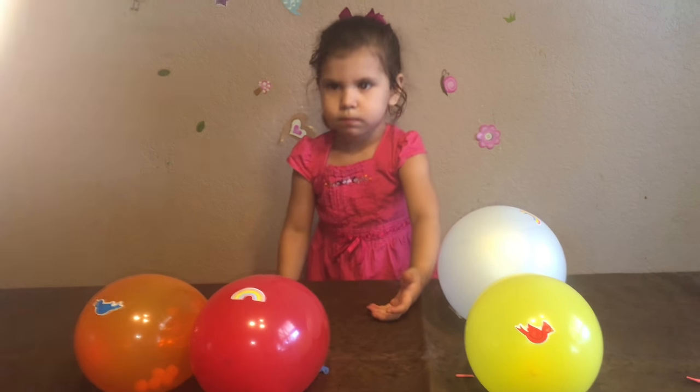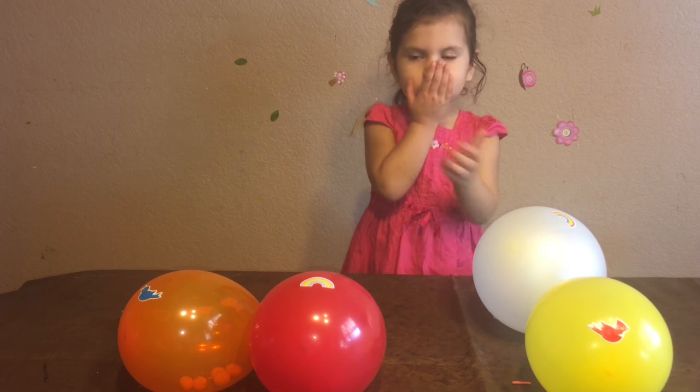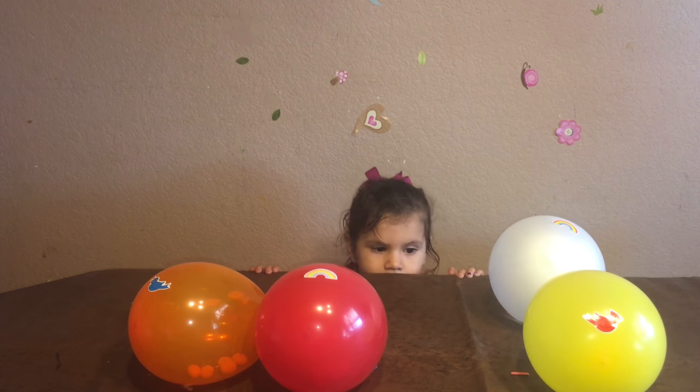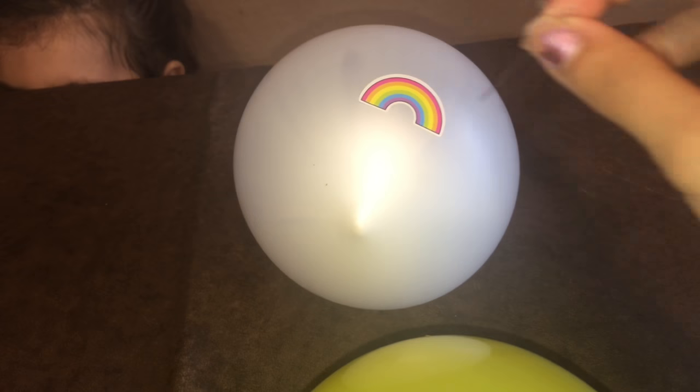So are you ready for the next one? Which one do you want to pop next? That one — the white one! What color is it? White! Yeah, look — it's slowly getting smaller. Look, I popped a hole!